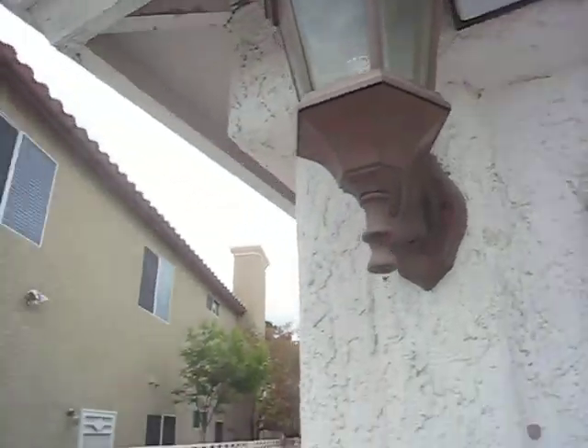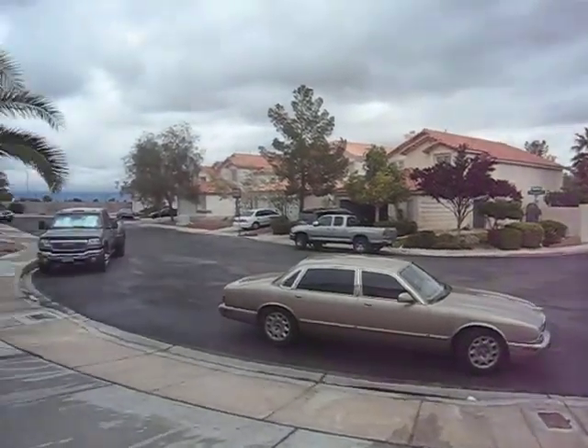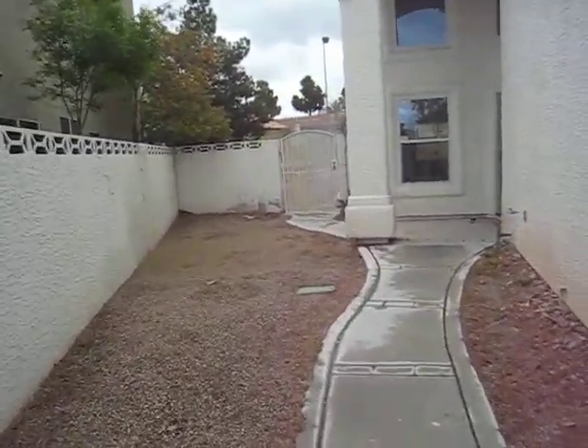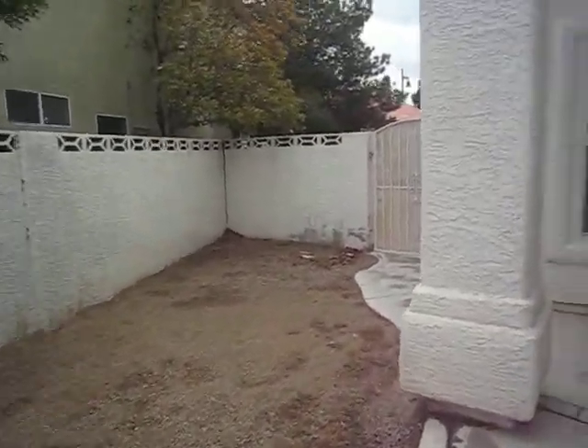I'm at 1001 Redland Circle, and I'm going to give it a C neighborhood, a C plus, B minus. This house is massive. It's a three-car garage. The air conditioner is present. It's at the end of the corner, so the lot is large as well.